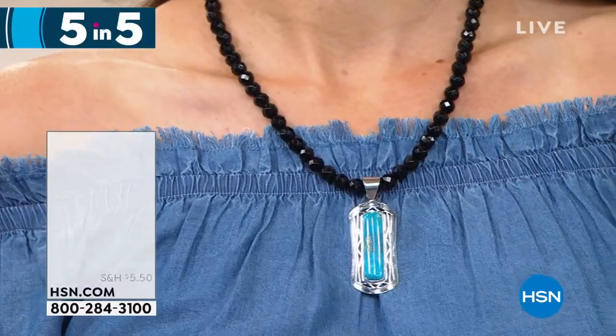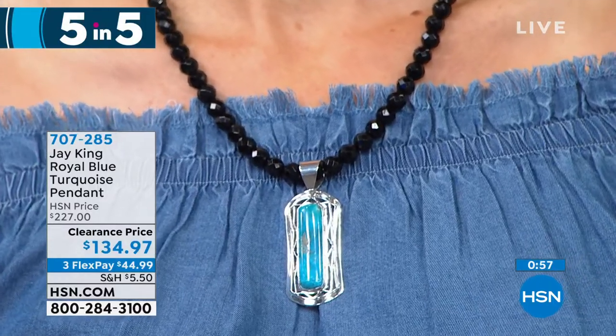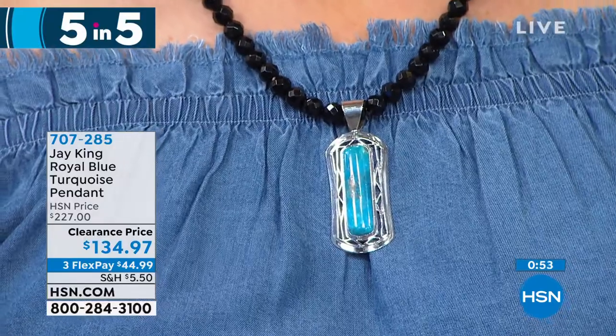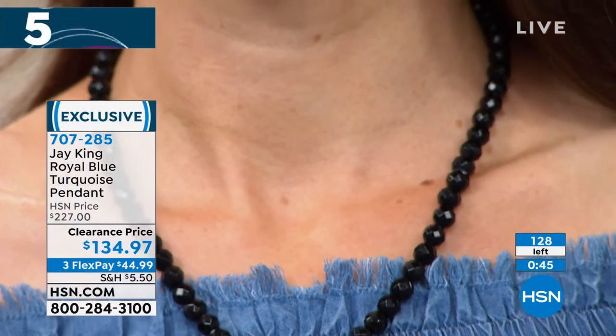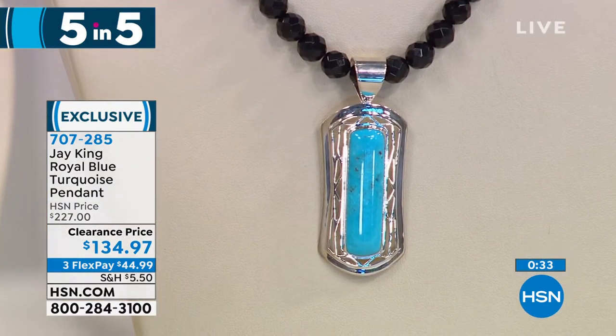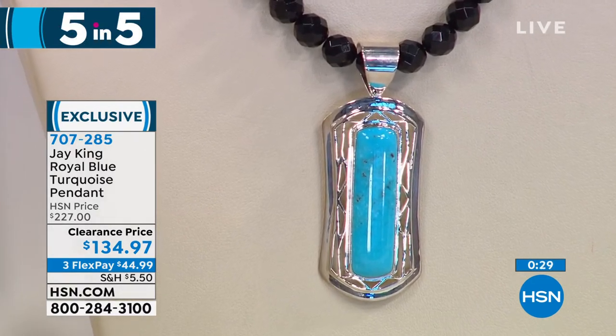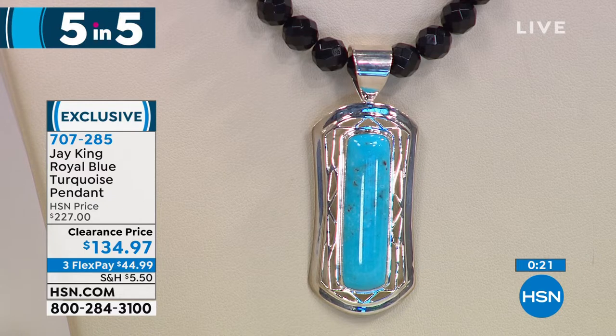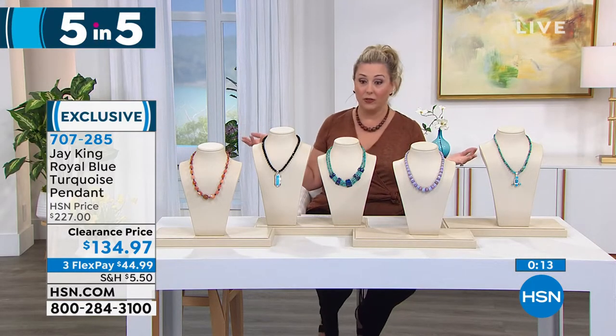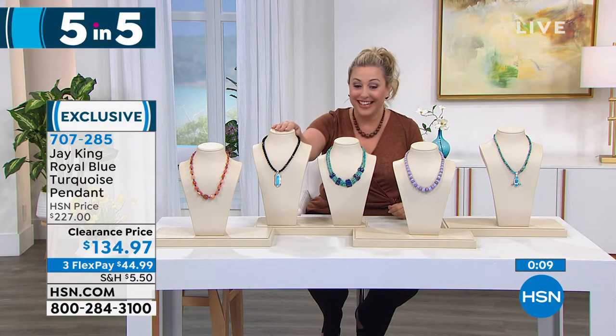In my 13 years of doing items with Jay, this might be the best deal I've ever seen — you're saving $92 on royal blue Chilean turquoise. That necklace features faceted chalcedony in a beautiful rich black. The pendant comes off — you could put it on a sterling silver omega. You're getting two separate pieces for $44.99 on flex pay. This is the natural color of royal blue turquoise; it has been stabilized as all high-end turquoise is. Item number: 707285.